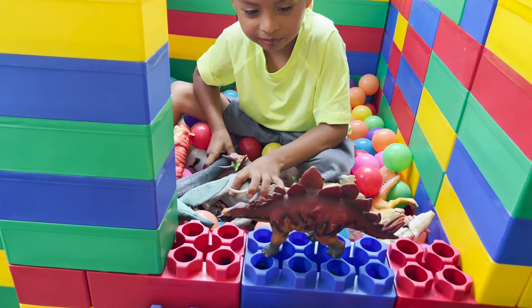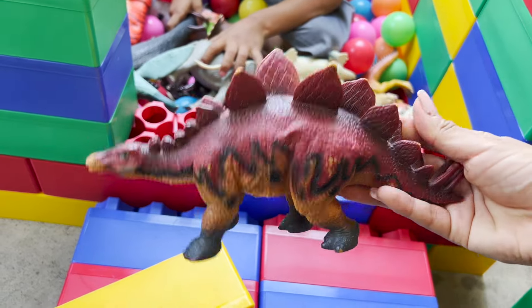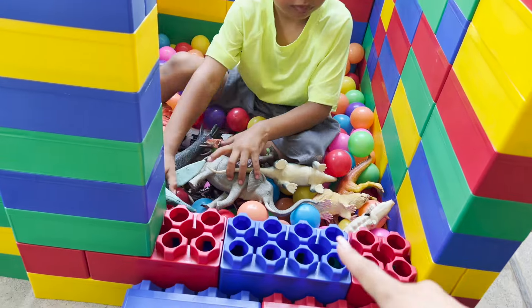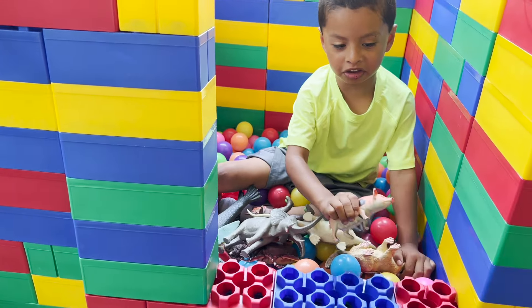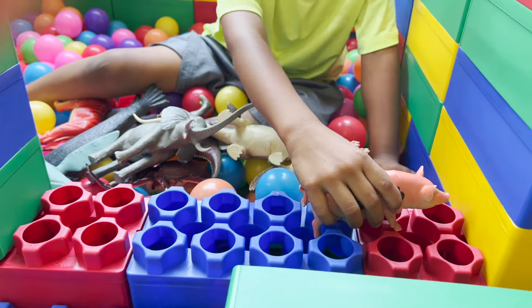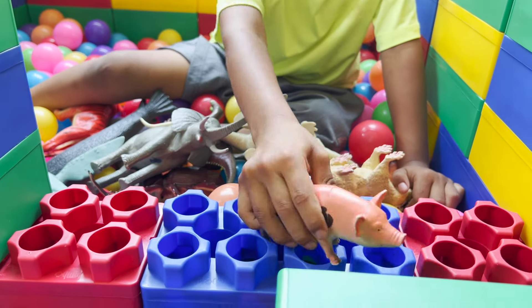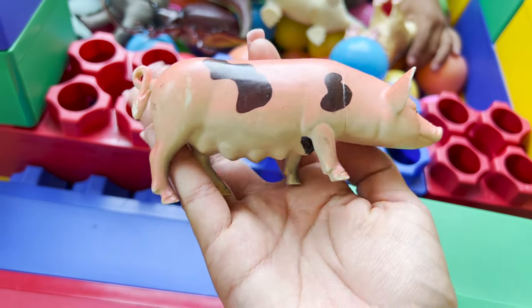Stegosaurus dinosaur - this is a herbivore too. I see a lot of different things in there - animals and dinosaurs. A pig. Mommy pig. Now he's mad because he didn't open the door. Look, it's a mommy pig.